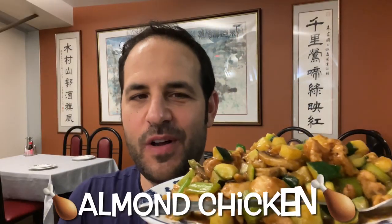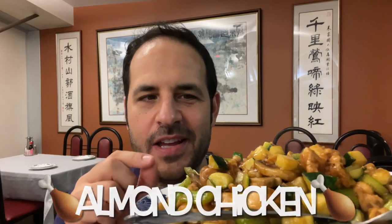This one is almond chicken — a little diced zucchini, diced celery, almond slices which are a little hard to see, diced chicken, and some mushroom as well. It's in a brown sauce. This is a Chinese dish I've never seen before, but it's all ingredients I like, so I feel like this one should be good.